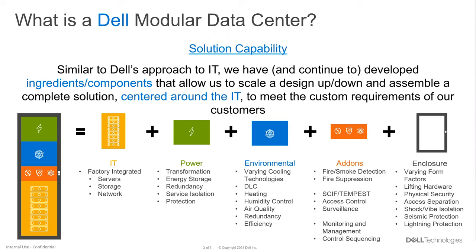On the power side, being able to deal with various power input requirements — whether it's 50 or 60 Hz, whatever voltage, AC or DC — the transformation, energy storage, redundancy, everything all the way down to service access and overall protection.